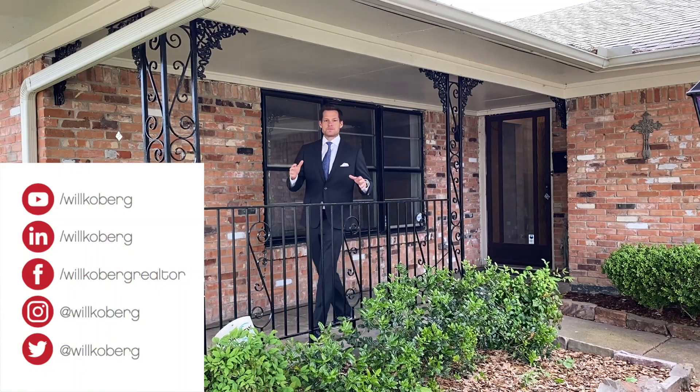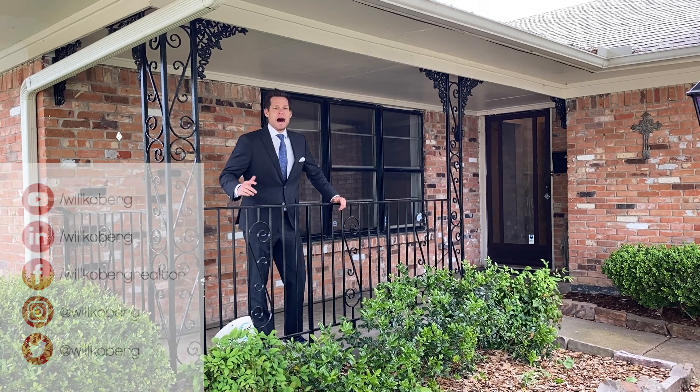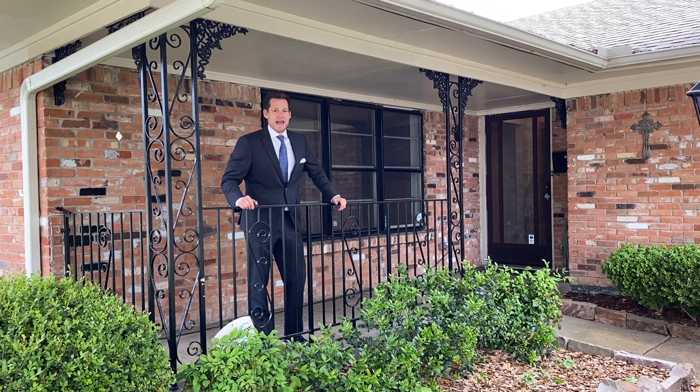If you want more information on this property or any of our properties, you can check them all out at JanRitchie.com. I'm Will Cooper, and we'll see you on the next Top Tour.